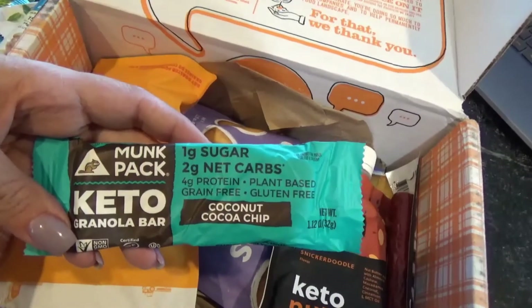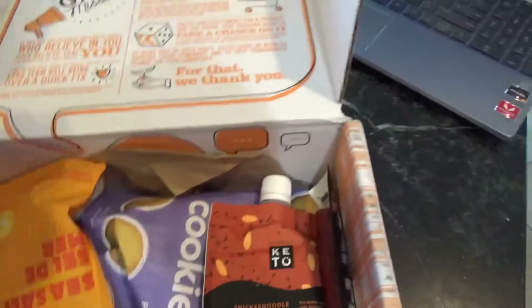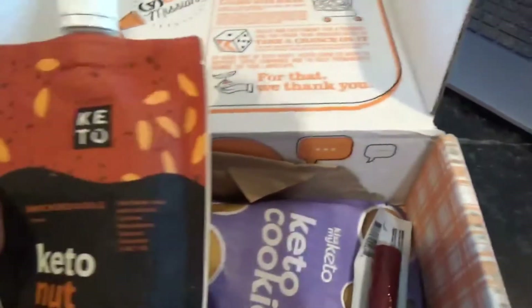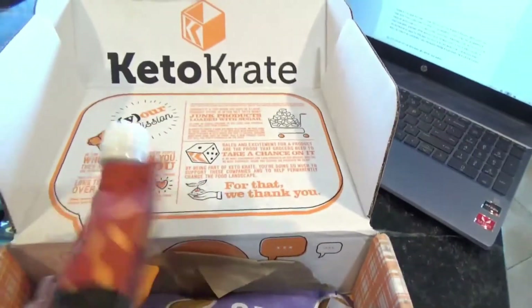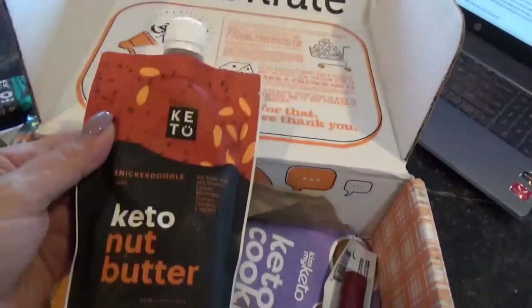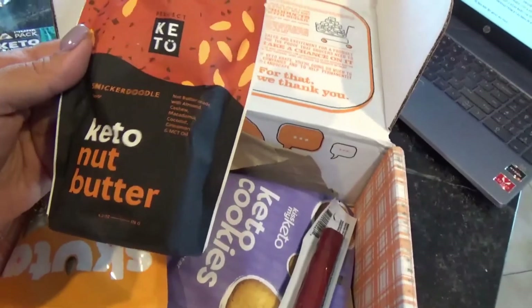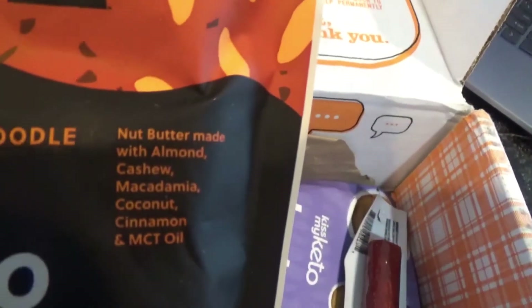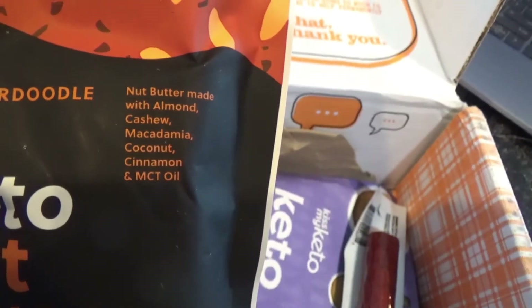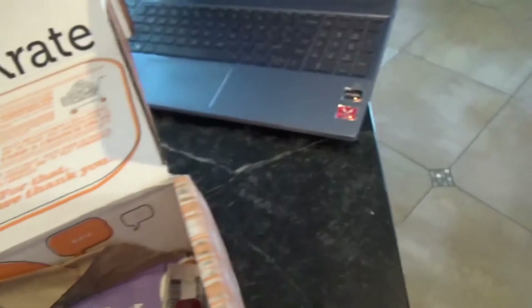This is a keto granola bar in coconut cocoa chip. Mr. Robot literally likes coconut, so we'll save that one for him. Here's some snickerdoodle flavored keto nut butter — this is like in a pouch. It's nut butter made with almond, cashew, macadamia, coconut, cinnamon, and MCT oil. I'm definitely going to try that one on my toast.